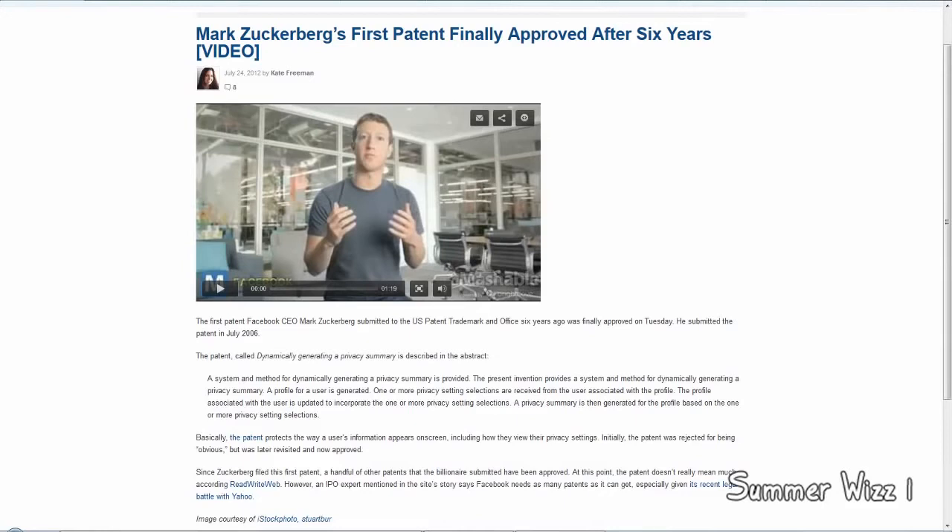That being said, it is Mark Zuckerberg's first patent. It was submitted in July 2006, which is six years ago, which is unfortunate, I guess, for him. But in the past he did get more patents approved, so it's nice.